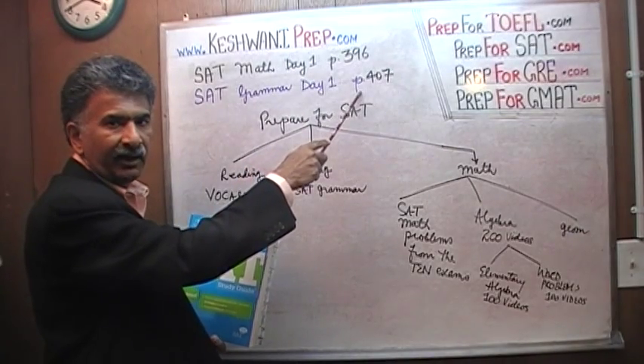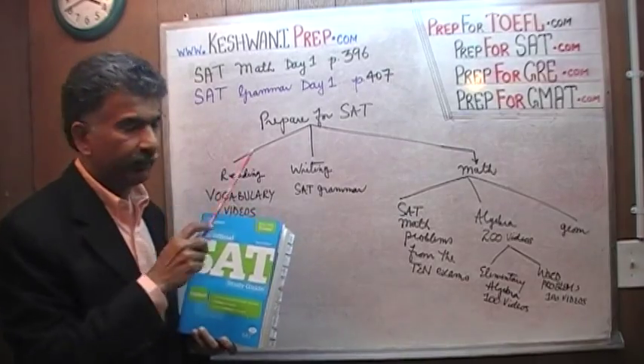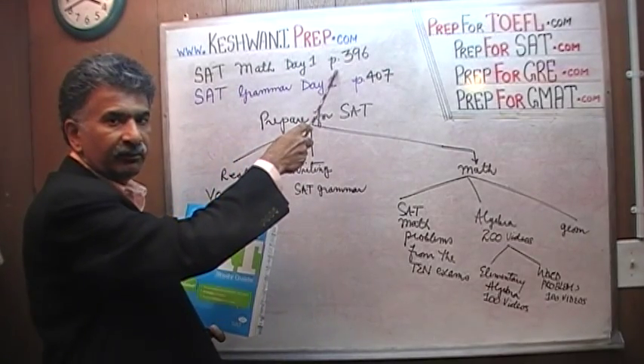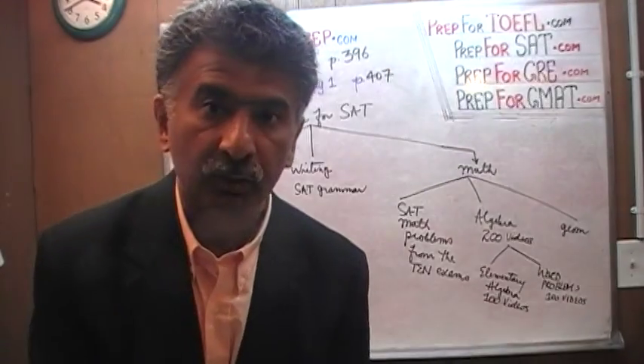Day one — the very first question of the first grammar exam appears on page 407. That's the tag you want to use. Same thing for SAT math, day one — the very first math question appears on page 396. So that will help us raise our score in the writing portion.